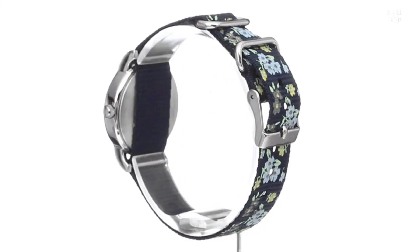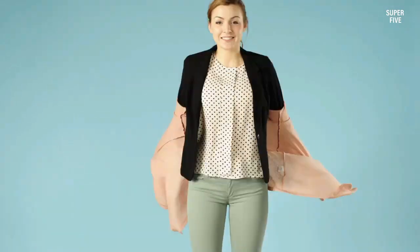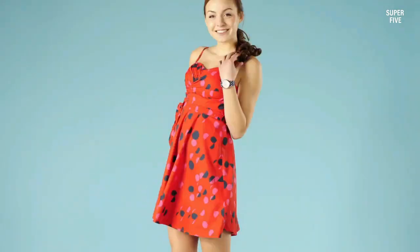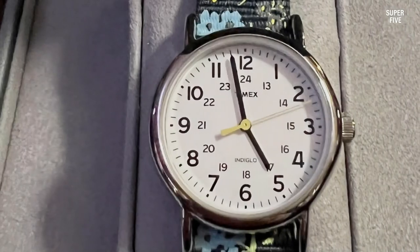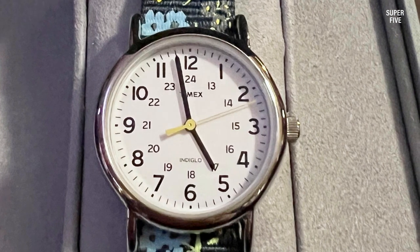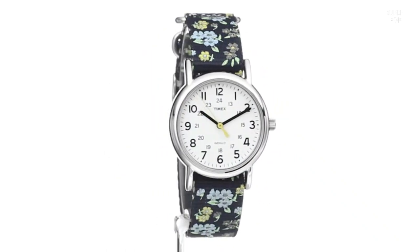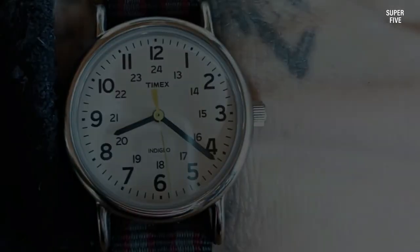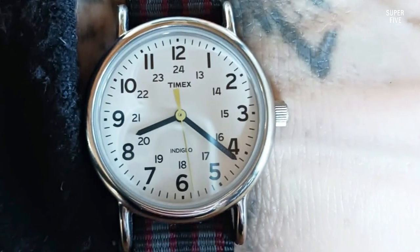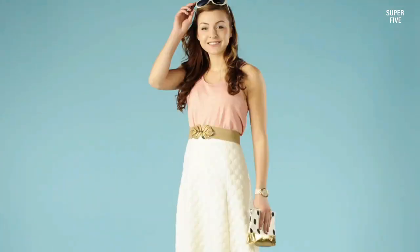With support for both 12 and 24-hour formats, an Indiglo light for low-light conditions, and water resistance up to 30 meters (100 feet), this Weekender watch is not just a fashion statement but also a practical timekeeping companion. It is a beautiful watch catering to the needs of women who desire a classy appearance without compromising on accuracy, all at an affordable price. The Weekender series from Timex stands out as a quality watch for nurses, combining durability, water resistance, a clean and easily readable face, and precise timekeeping.